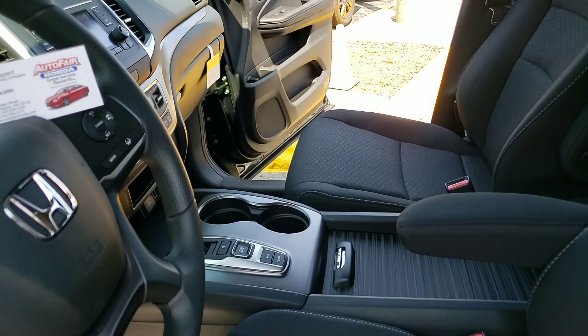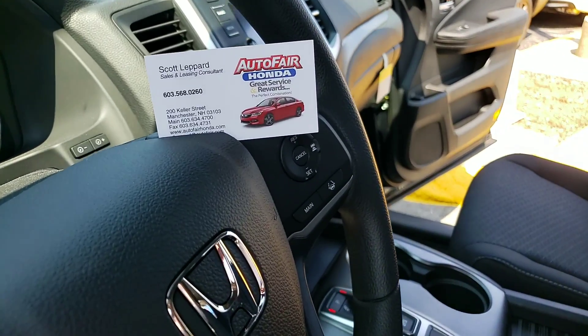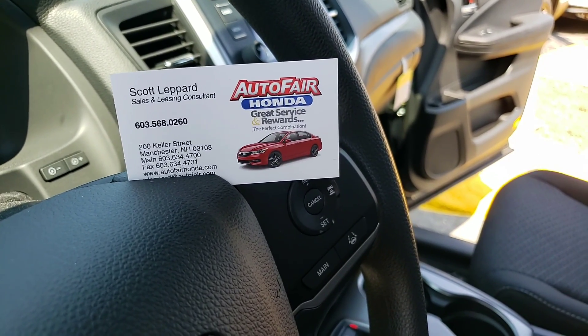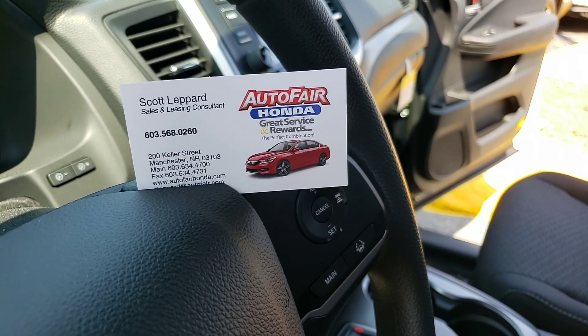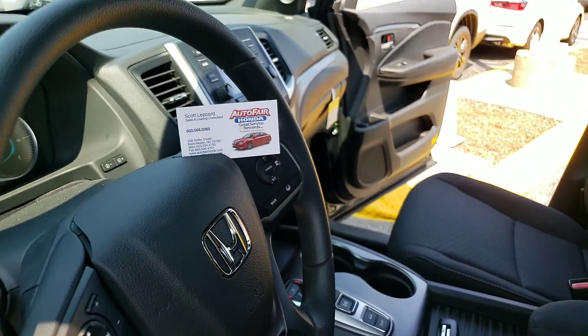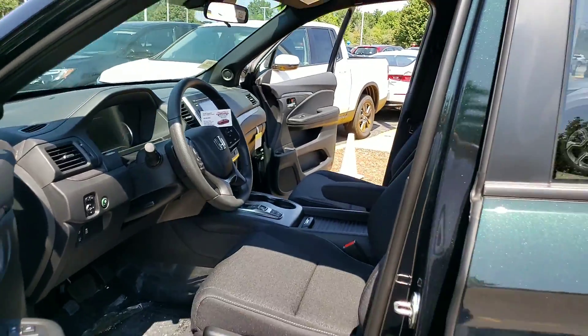I'm easy to work with, fun to work with, and I certainly look forward to meeting you. My name is Scott Lepard — feel free to give me a call at 603-568-0260. My email is SLepard@AutoFair.com. Just to let you know, we're having our Summer of Savings event right now.